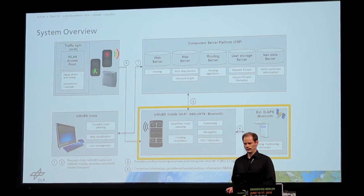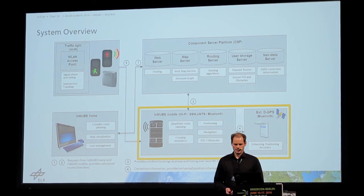We also used a GPS receiver which is more accurate than the GPS sensor on a normal mobile phone, to improve the accuracy of the positioning.